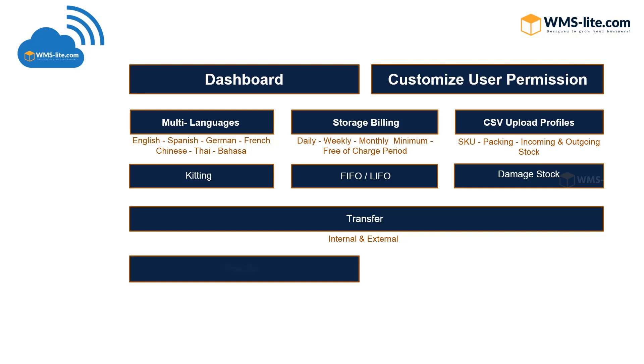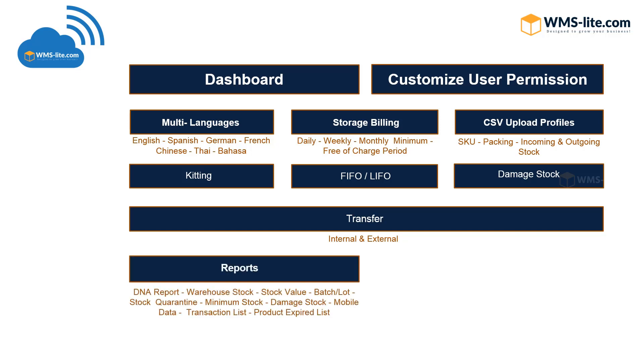Many reports are available, such as a DNA report for full traceability of goods movements inside the warehouse from arrival until exit. Additional reports include warehouse stock list, stock value, batch and lot list, stock quarantine, minimum stock, damage stock, mobile data, transaction list, and product expired list — all part of the system.